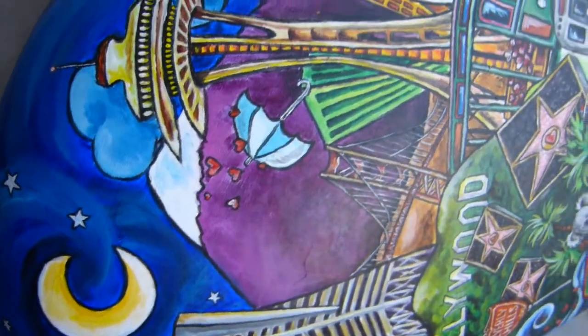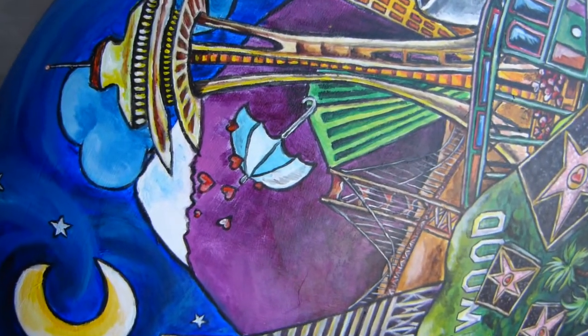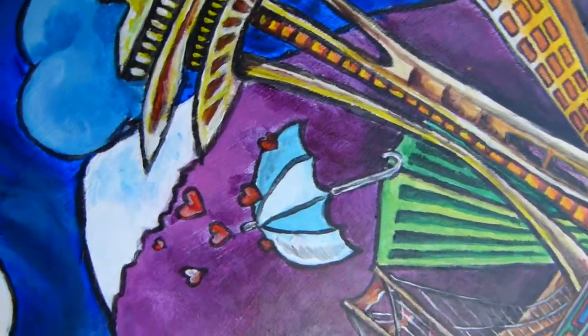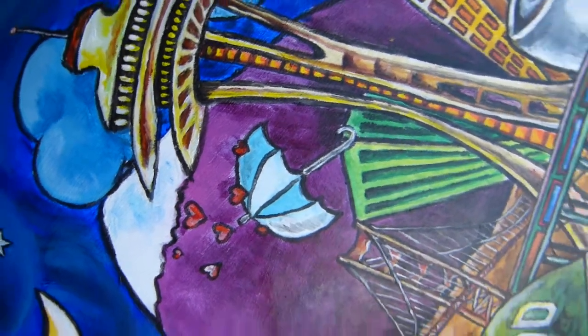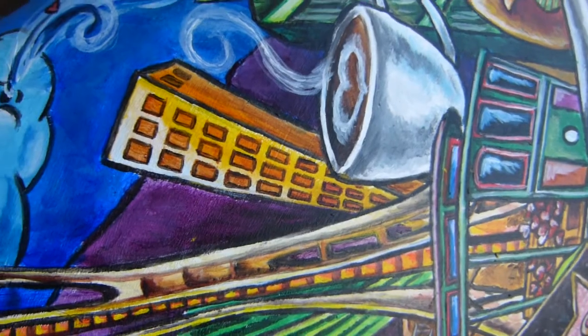Moving over, we've got Seattle with the Space Needle. We've got Mount Rainier back there. We've got a little bit of rain coming in, but they're hearts. We've got a latte — and you can see there's a heart in the latte.